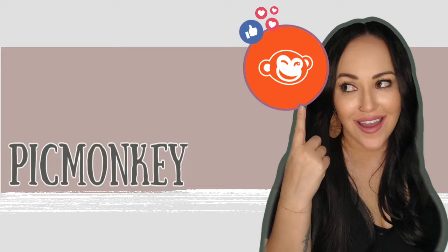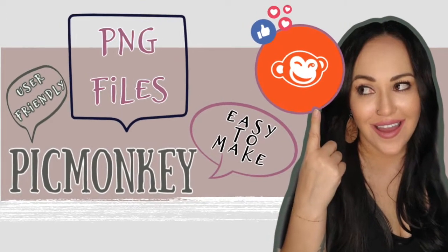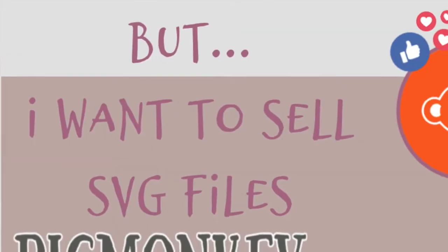My digital market, my niche, was PNG files. I didn't focus on anything but PNG files for two reasons. One, they are super easy to make, and two, no one was complaining to me about not selling other types of files. So why fix something that's not broken?